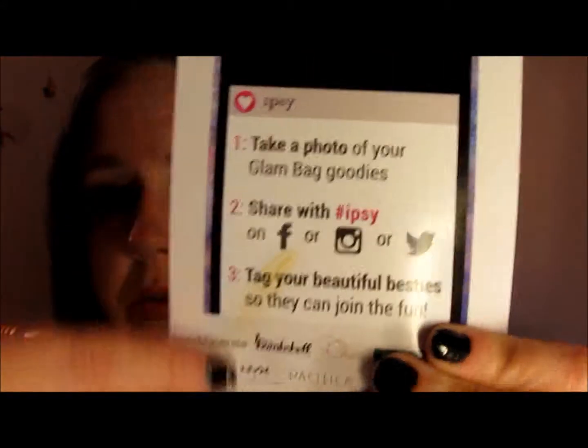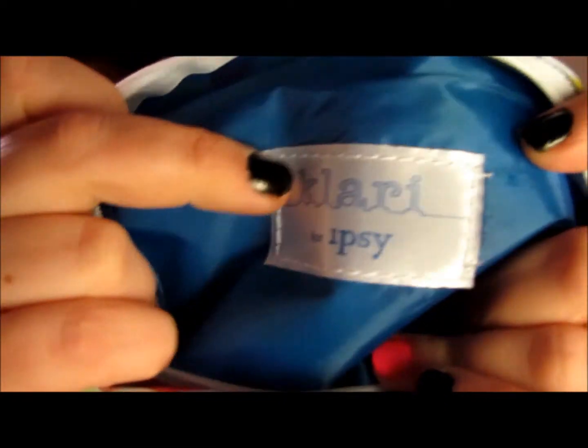The last thing in the bag is the card. I don't know why they've started putting the cards in the bags — that annoys me. But anyway, the theme is Destination Beauty, and then there's the same old contest info on the back. The inside of the bag has the creator's name and it says 'for Ipsy.' It's a really pretty color on the inside. I actually enjoy this bag — when I first saw the preview, I didn't think I would.